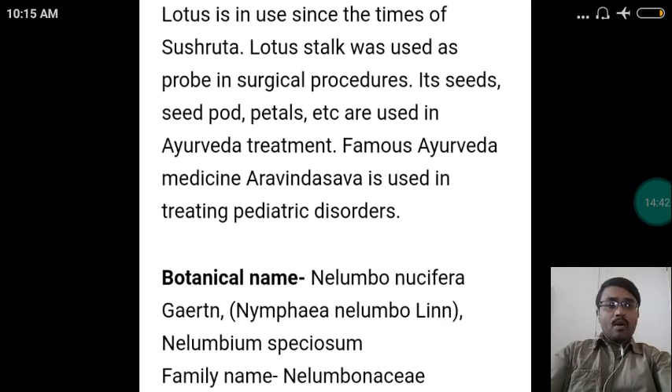Its botanical name is Nelumbo nucifera, and sometimes it is also called Nymphaea nelumbo and Nelumbium speciosum — these are synonymous. It belongs to the family Nelumbonaceae.